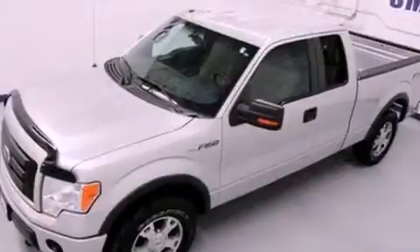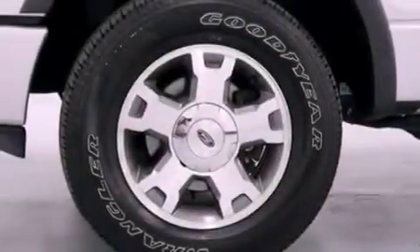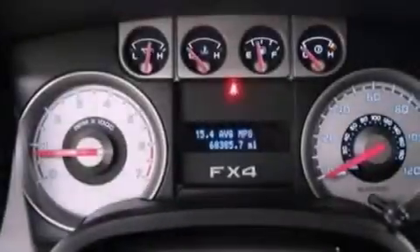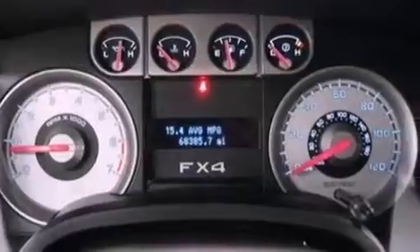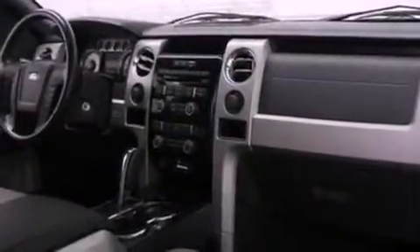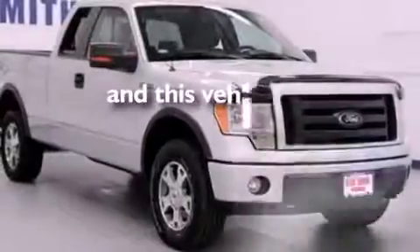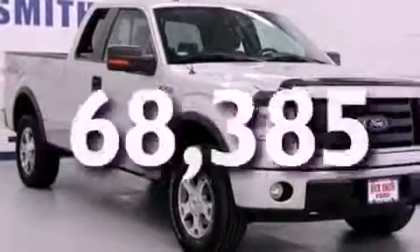The following features are also included: a multi-function display, air conditioning, cruise control, a leather-wrapped steering wheel, automatic locking wheel hubs, an engine immobilizer theft deterrent system, a passenger-side vanity mirror, an anti-lock braking system, full-power accessories, and this vehicle has less than 69,000 miles.